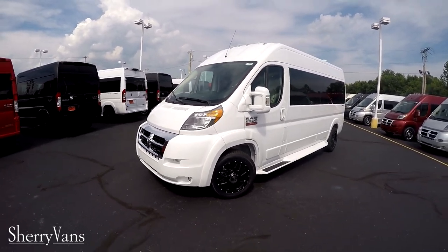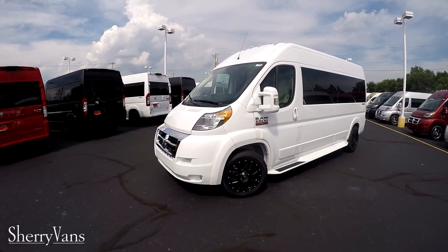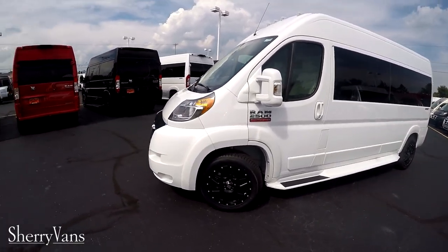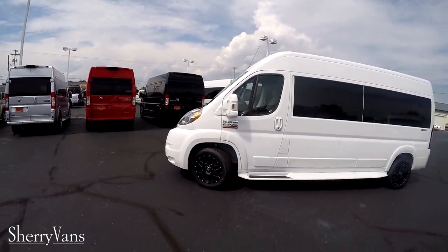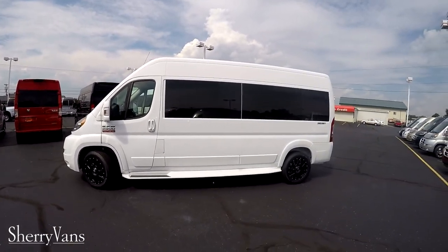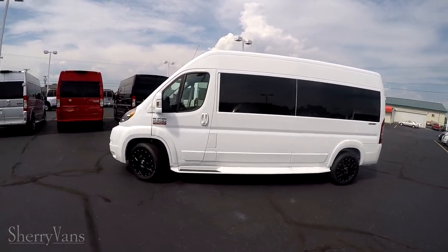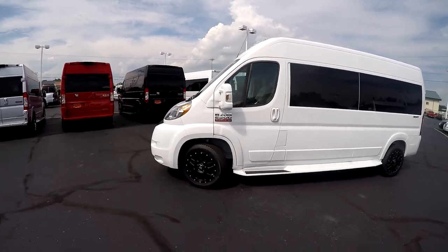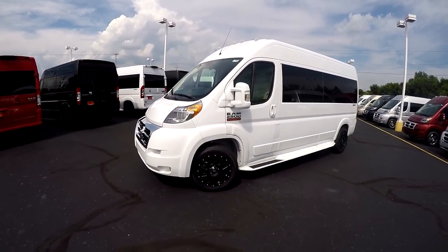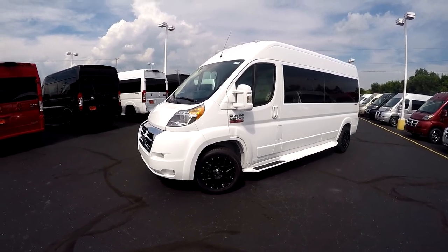The finish on this van is bright white, one of my favorite colors especially since we started the black wheel package that you see on some of our vans. I get a lot of interesting comments on this and a lot of people refer to it as a stormtrooper van. I see the resemblance, but nevertheless just a cool-looking van.